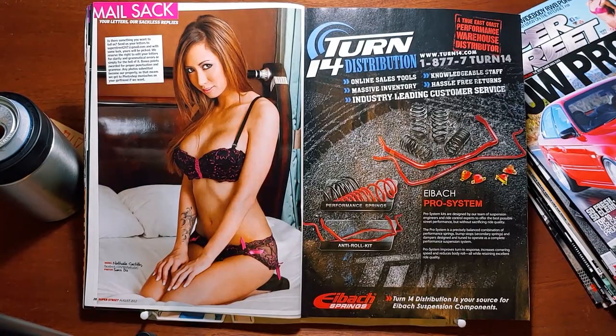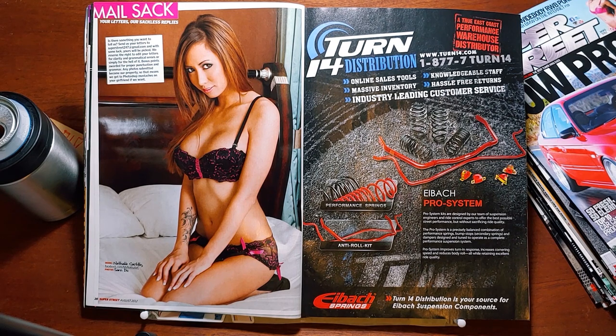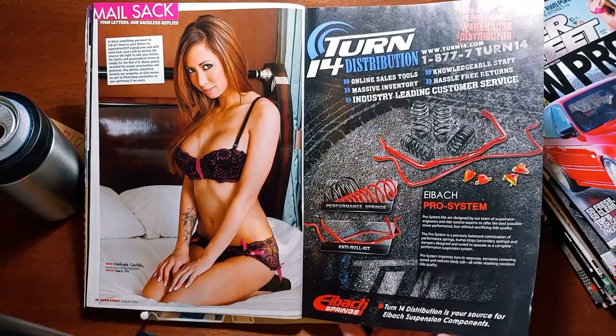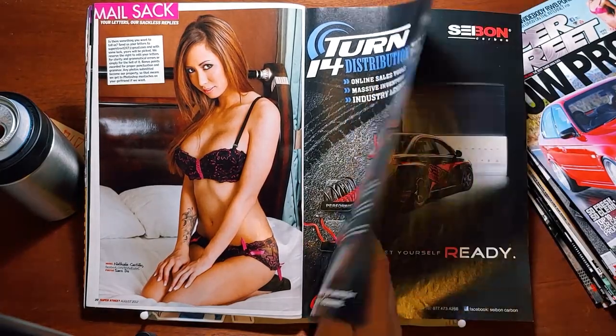MailSack! Your letters are sackless replies. A lot of ball jokes in Super Street — a lot of ball and dick. Is there something you want to tell us? Send your letters to SuperStreet247 at gmail.com, and with some luck, yours will be picked. And there's Natalie Castillo taking up the entire page — not a single piece of mail on this page.